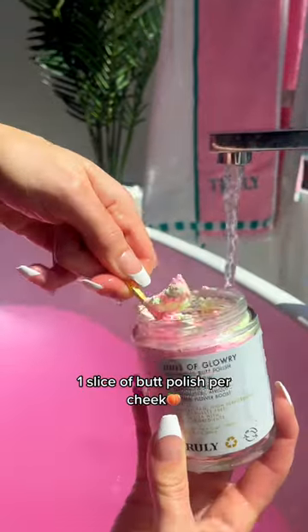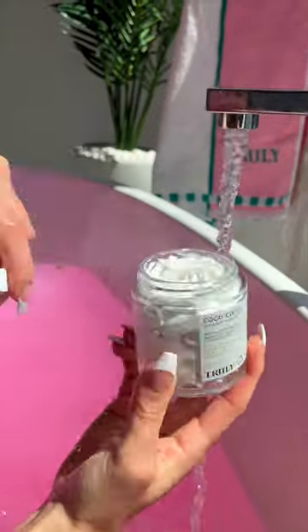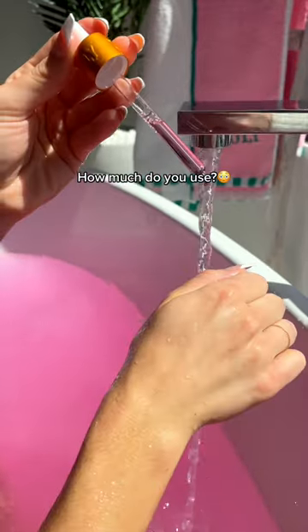One scoop of bib polish for Tata, one slice of butt polish for cheek, one mini spoonful of scrub per pity, one slice of shaved butter per leg, two to three drops of butt syrup, three to four drops of body oil. How much do you use?